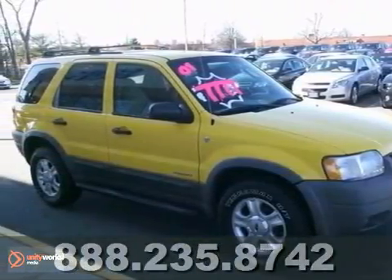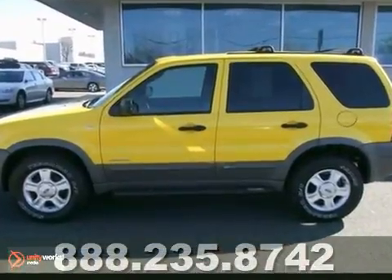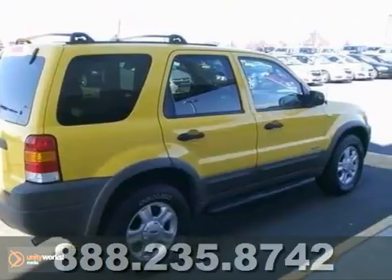Come and take a look at the deal we have on this wonderful 2001 Ford Escape. This SUV is nicely equipped with a power sunroof, all-wheel drive, and a 3.0-liter V6 engine.